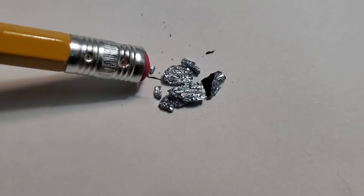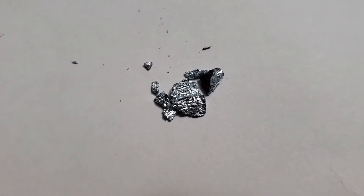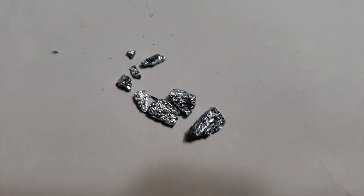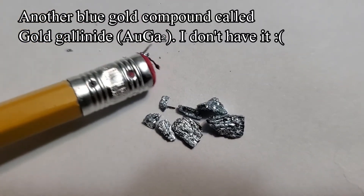Like purple gold, it is treated more like a gemstone. There is also another blue gold intermetallic compound with 58% gold and 42% gallium, which is called gold gallinide.